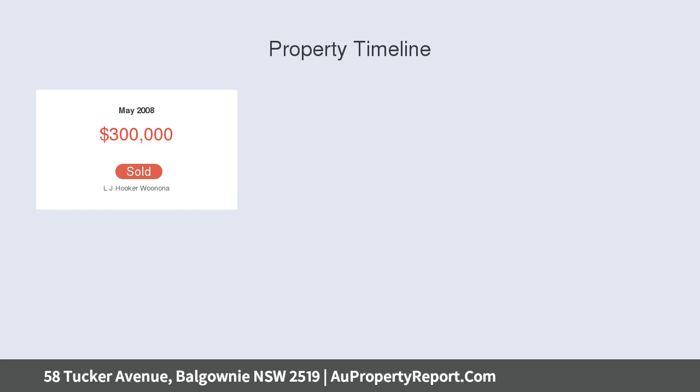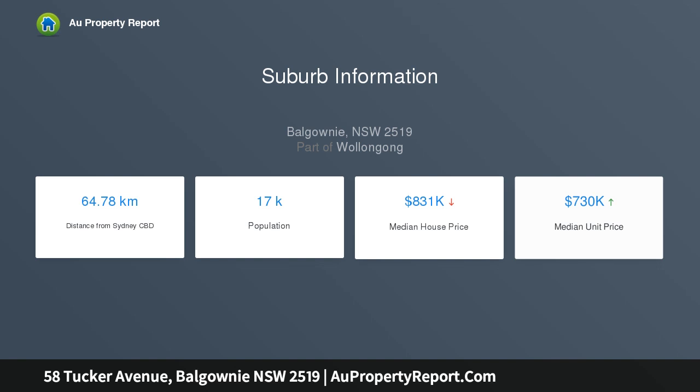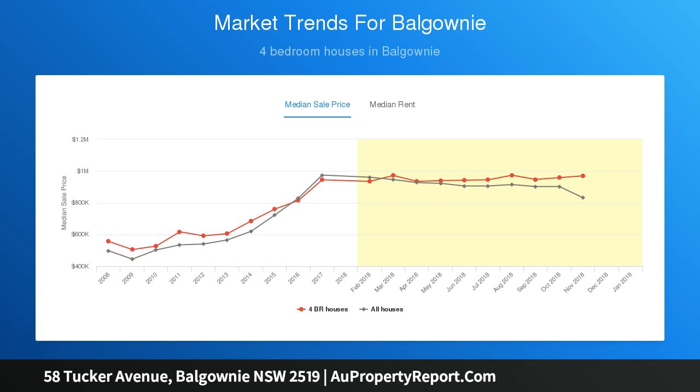Spacious main bathroom with a beautiful freestanding bath. Open living and dining area with seamless outdoor integration — living zones provide numerous and versatile options. A large alfresco deck flows to a child-friendly, fully fenced yard. Generous remote-controlled double garage with storage.